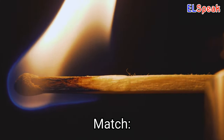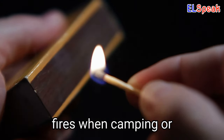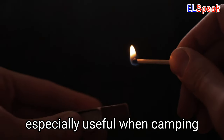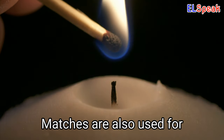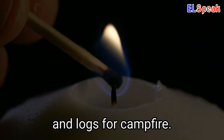Match. Matches are a simple and effective tool for starting fires when camping or in emergency situations. Waterproof matches can be especially useful when camping or hiking in wet conditions. Matches are also used for lighting candles, stoves, and logs for campfire.